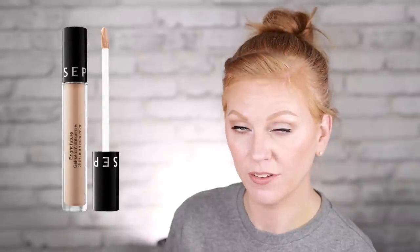The last thing is the Bright Future Gel Serum Concealer that retails for $14. The color range is huge — there are 26 shades. I've been out of this for a while but I've been missing it. It has a beautiful finish and gives medium coverage that can be buildable, but it looks really natural. I really love this stuff.